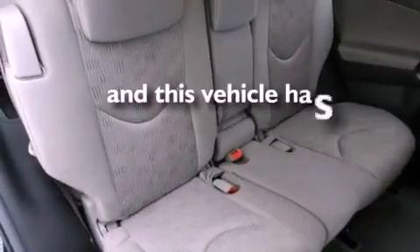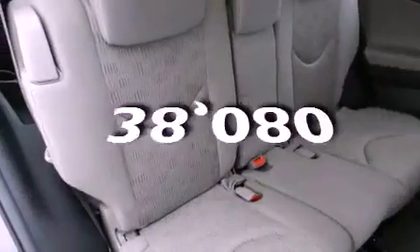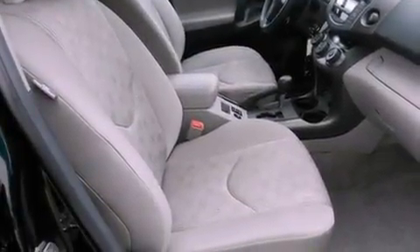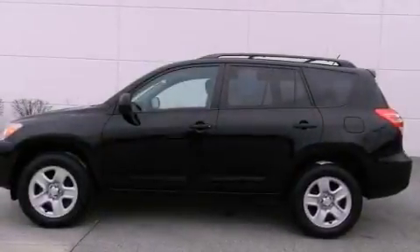This vehicle has fewer than 39,000 miles on the odometer. With an EPA estimated rating of 28 miles per gallon on the highway, fuel efficiency is still high on the list of priorities.